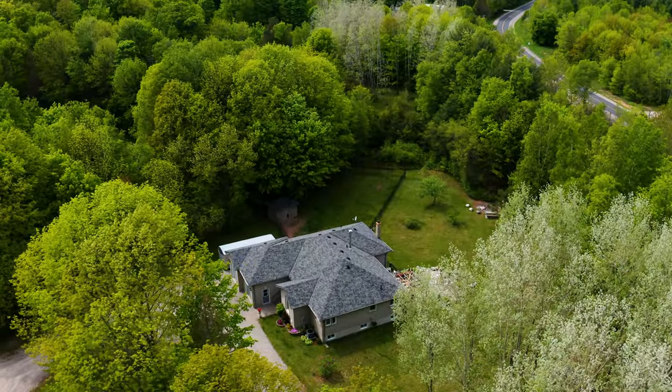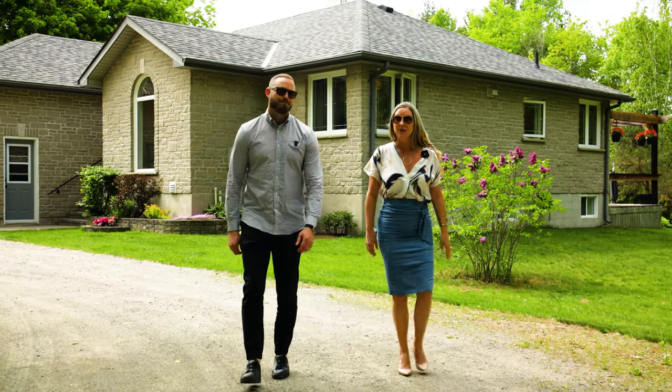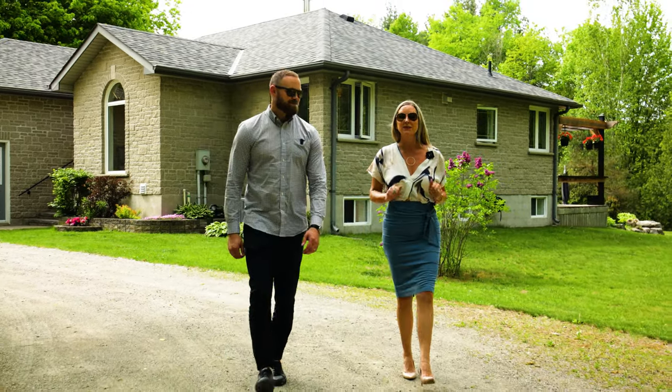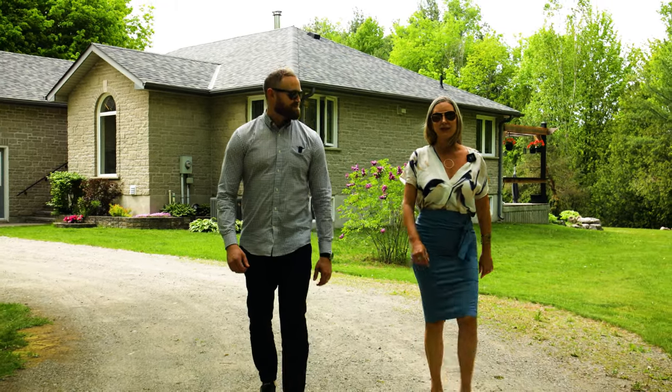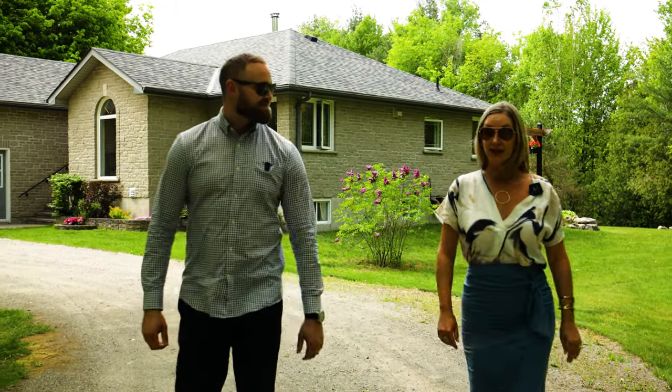This custom all-stone bungalow boasts over 3,500 square feet of living space, six bedrooms, an open concept kitchen, and a lot of details we can't wait to share with you. Let's head inside and take a closer look at our newest listing at 1,900 Little Knife.